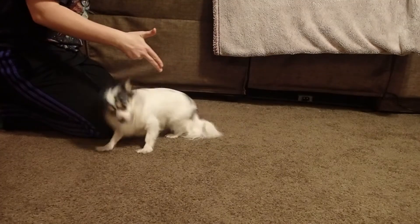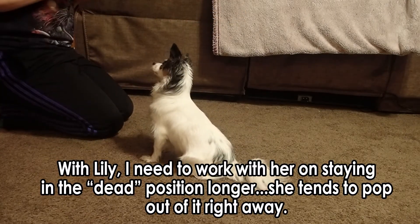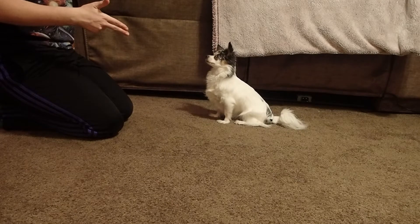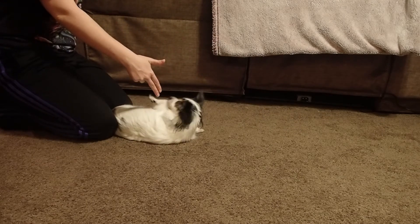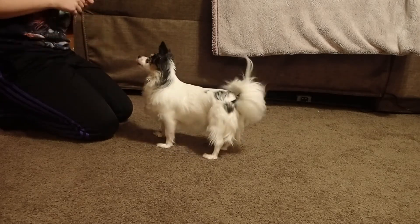Bang. She's alive! Yeah, that was a good one right off the bat. Good. Bang, bang, bang. Stay. She's alive. Yes, good girl! Nice job, Lou.